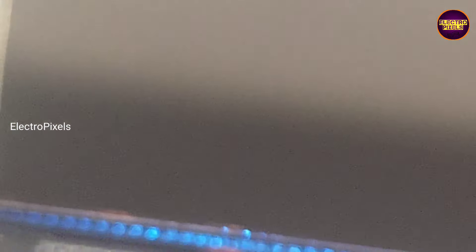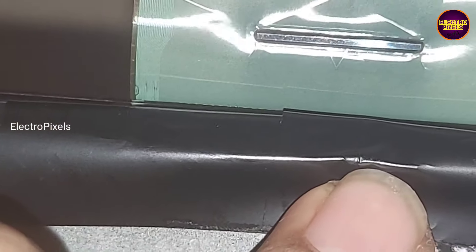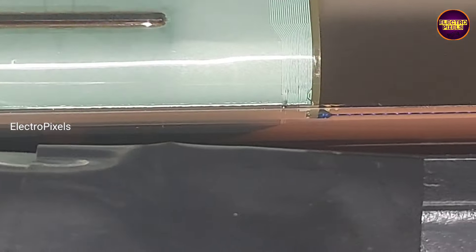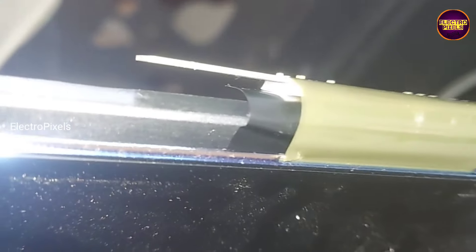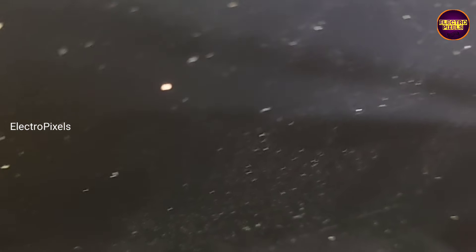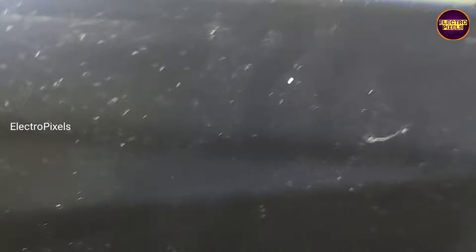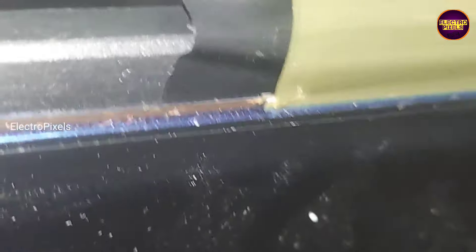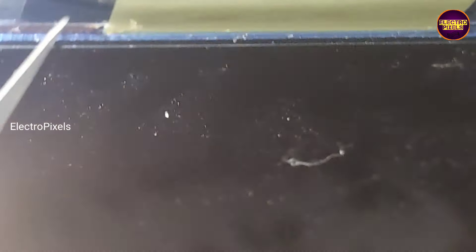The temporary solution is to remove the shorted tracks from the source COF using a blade. We removed the burned portions from the right side source COF. Now let's turn on the TV and check the picture.